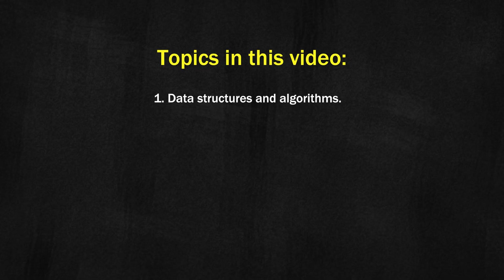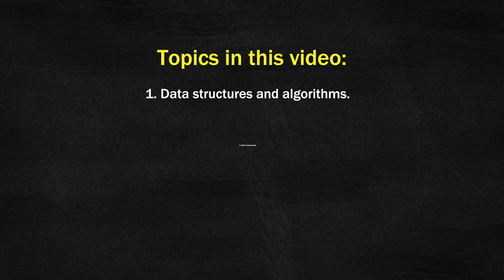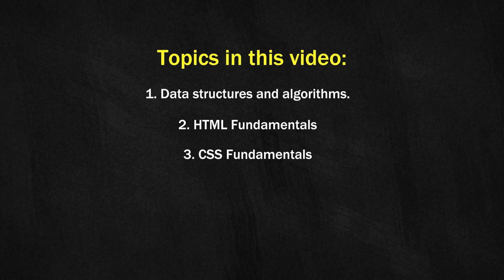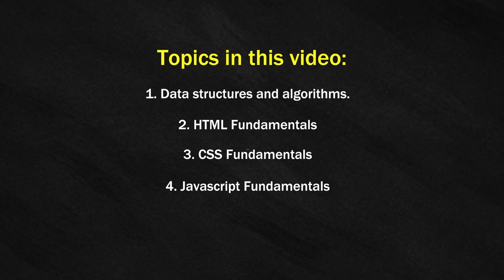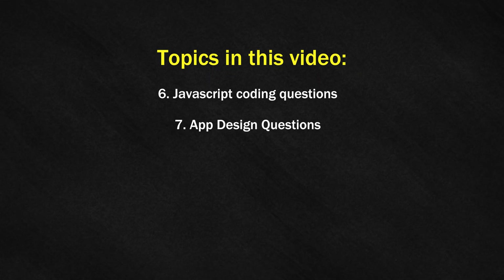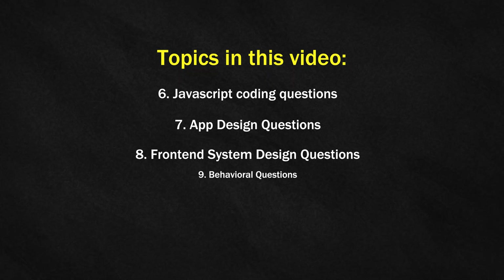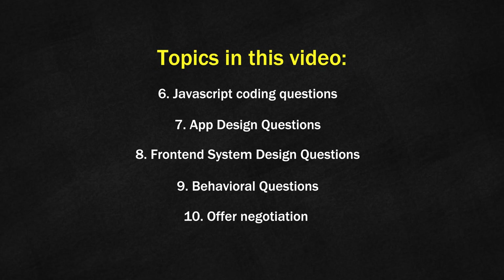This video covers several concepts at a high level. First, we'll cover data structures and algorithms needed for front-end engineering interviews. Two, we'll cover HTML fundamentals. Three, CSS fundamentals. Four, JavaScript fundamentals. Five, front-end trivia questions. Six, JavaScript coding questions. Seven, app design questions. Eight, front-end system design questions. Nine, behavioral questions. And ten, the offer and how to negotiate the offer.